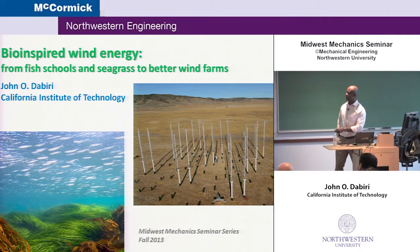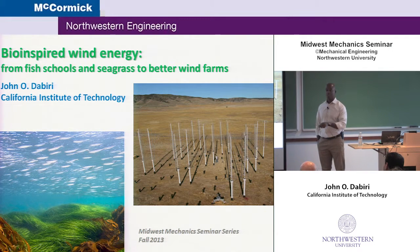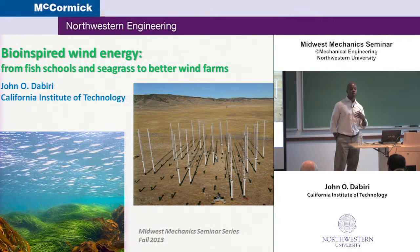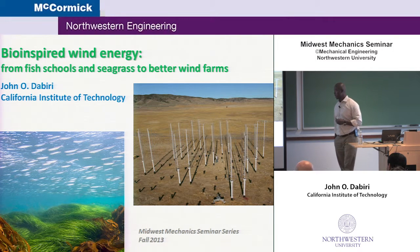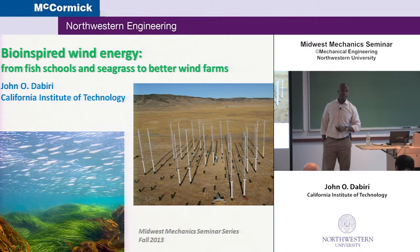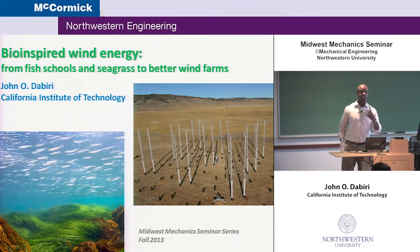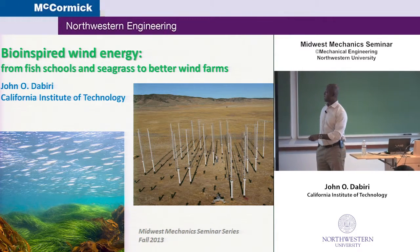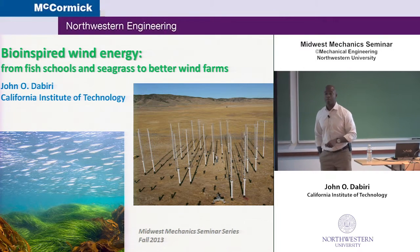Today I thought I'd tell you a little bit about a project that sprang up about five years ago. In my lab, for a long time, we've been interested in the role of fluid mechanics in different biological systems, mainly in swimming and flying. Along the way, we found that there are some interesting ways in which nature, in the case of fish schools or seagrass, have solved some challenging fluid mechanics problems. The challenge for us is to figure out exactly what that solution is and how we can use it. Today I'll talk about the application to the problem of wind energy.